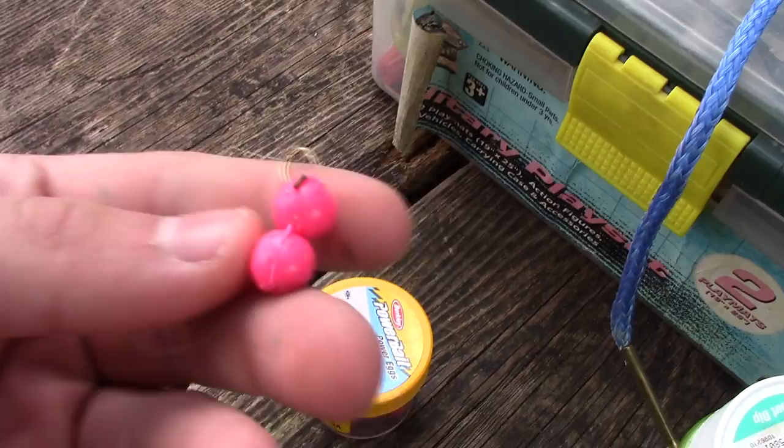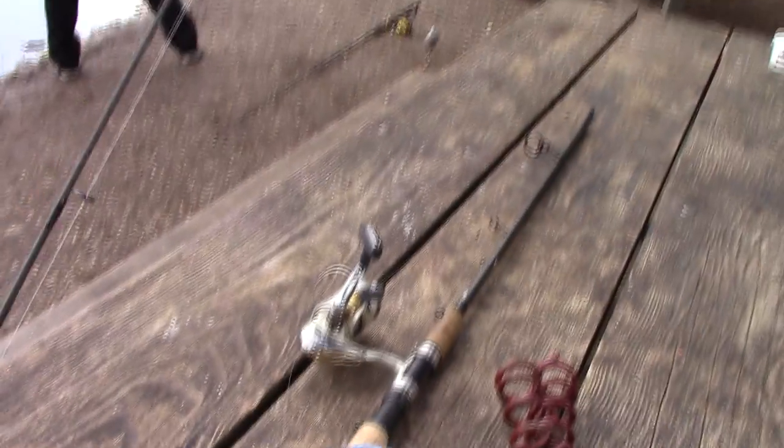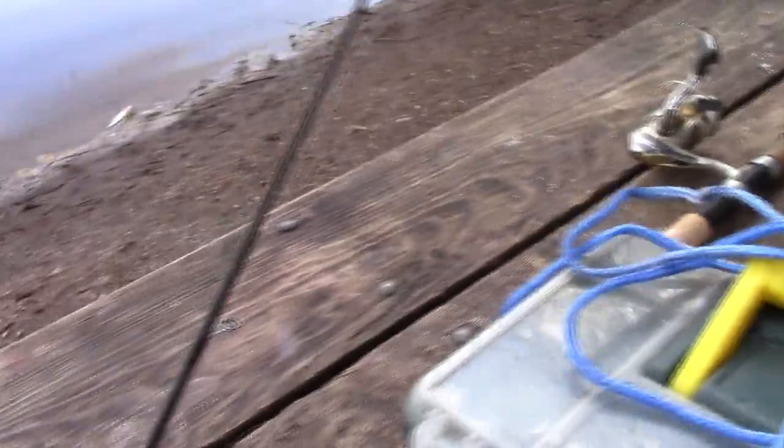Right here is the actual setup I was using — just two of the pink power eggs, and also the small rig with the small weight. I'd say the leader was about 2-3 feet long.